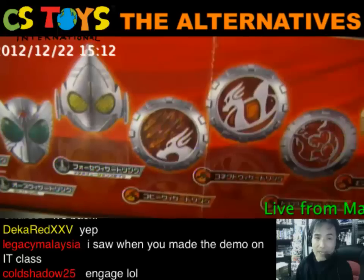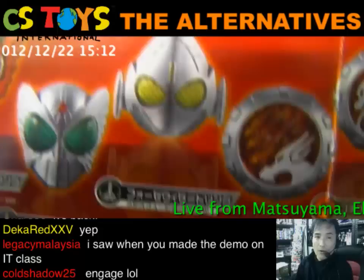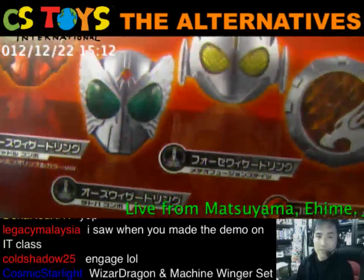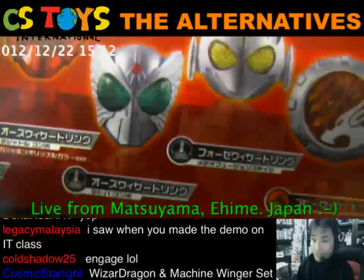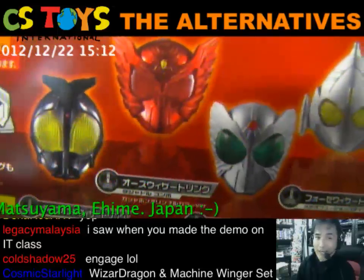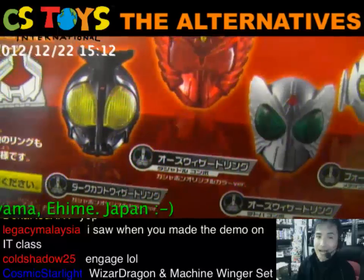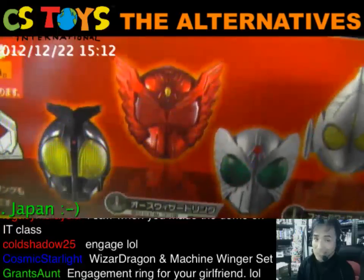Next is the Connect Wizard Ring — a good one — and Copy. And of course there's the Four. And OOO Tatoba combo. Get ready for the next one: OZ Wizard Ring and Dark Kabuto Wizard Ring — the OZ Wizard Ring is the Tajadol one.